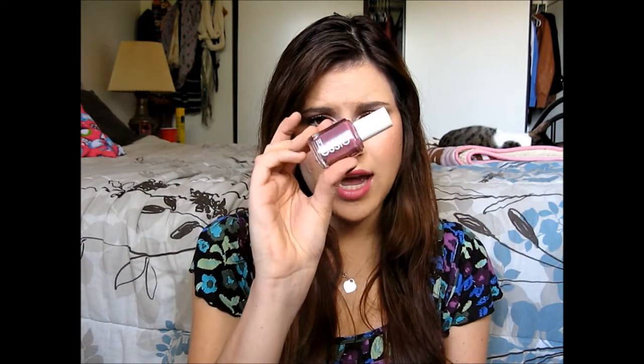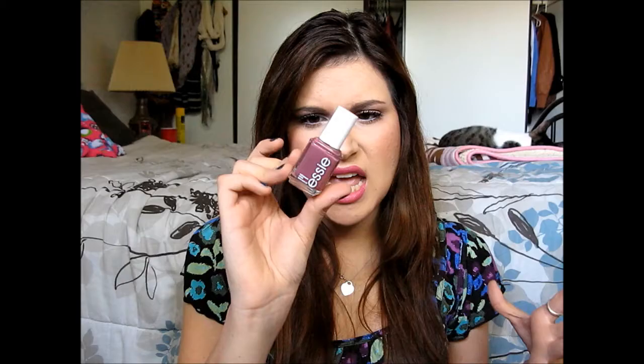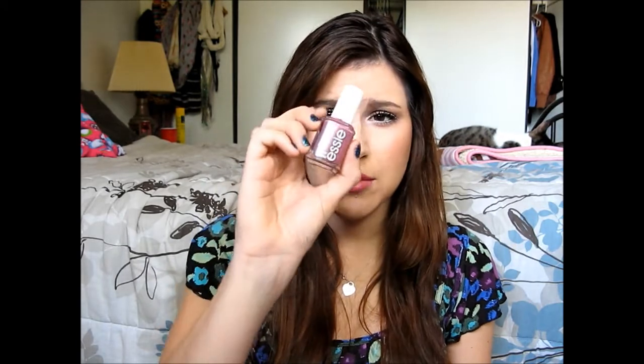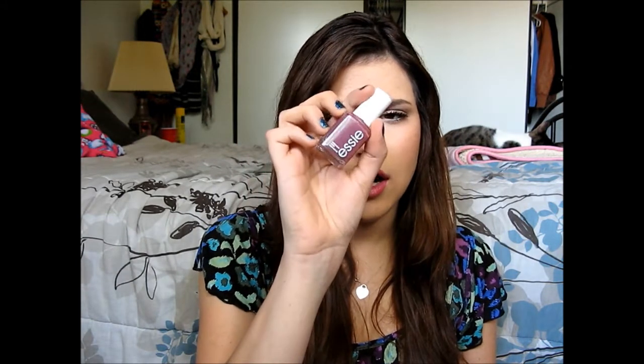Another Essie color I've chosen is Angora Cardi, which they describe as a deep dusty rose. I think this has a little bit more of a plummy base to it — it has a little bit of purple in it. It's a cream finish, and I love this color. I know maroon colors are really hot for fall right now. This isn't technically a maroon, but it's kind of in that same family. This is Angora Cardi.